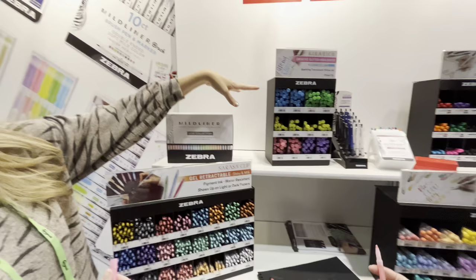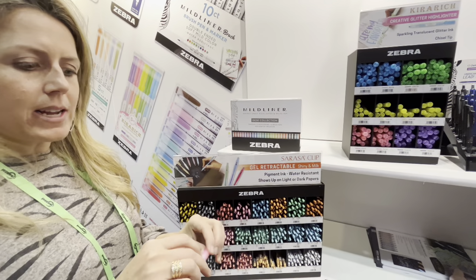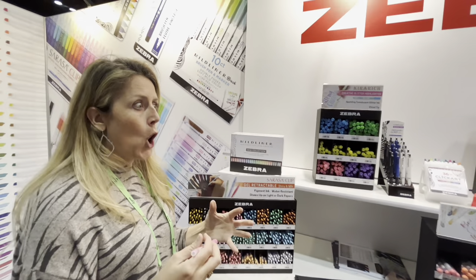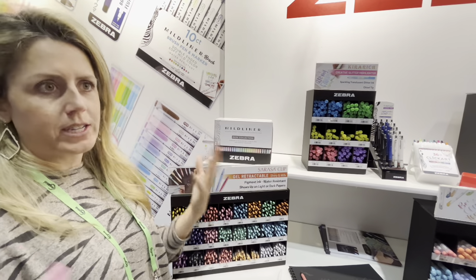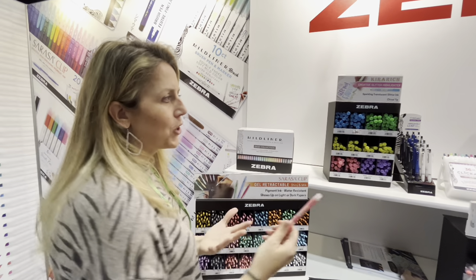We launched this probably two years ago in the U.S. market. And it's almost like when we were at that consumer show, they were like, 'What? Glitter?' And all of a sudden they were like, 'Where do we get these?' We really sampled them heavily, so we're now starting to see a whole bunch of social media about it — like Zebra has this glitter eyeliner here. Feel free to take this one.